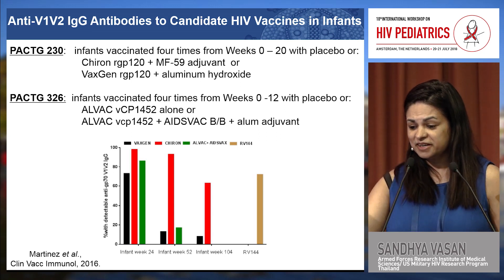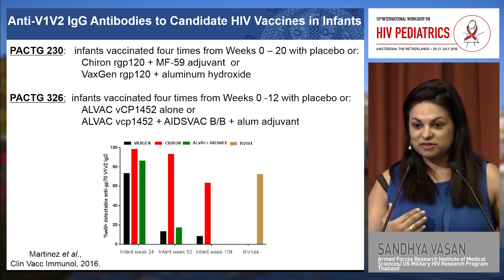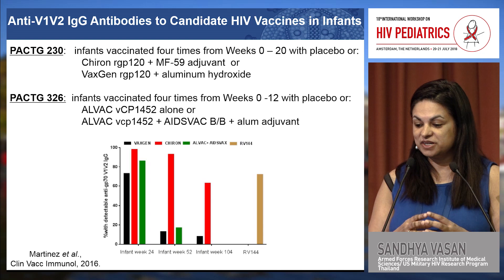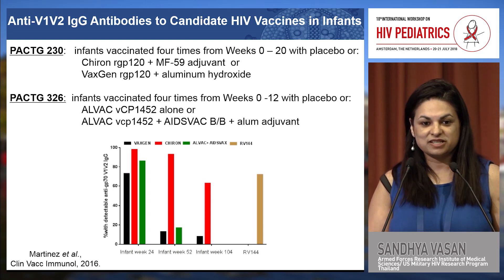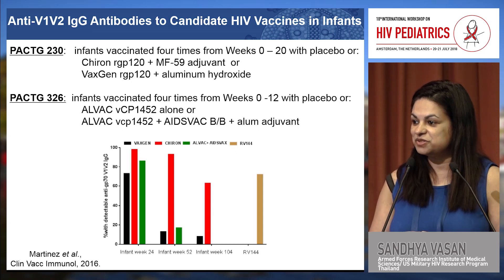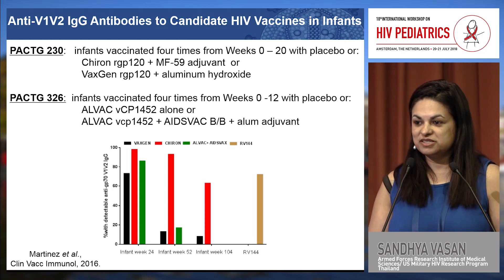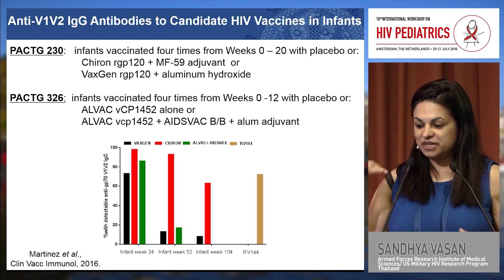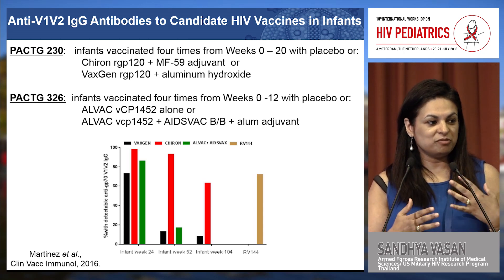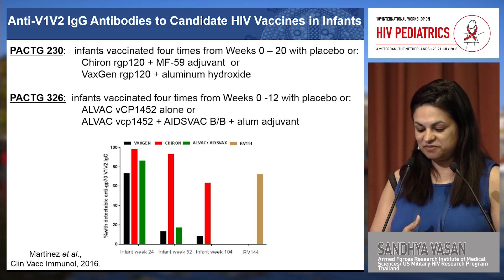In two studies in infants conducted a long time ago, after the RV144 analysis, the authors went back and did a post-hoc analysis to show that infants vaccinated with a variety of HIV envelope protein vaccines or the ALVAC vaccine used in the RV144 trial were also capable of mounting immune responses to the same V1/V2 region at similar rates to those adults. This provides hope that the infant population would also be amenable to preventative vaccines.